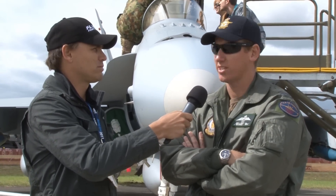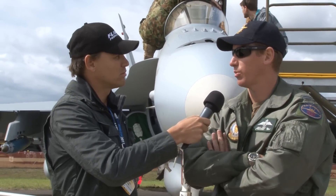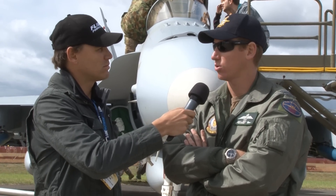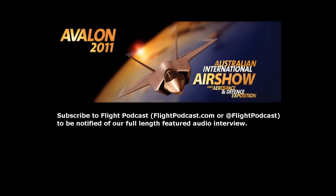We're set up to interoperate with those guys and we're working on that right now — Classics and Supers working together — and it's going to be a pretty good combination. Thanks so much for talking to us today. Catch more on flight.org or check out our podcast on flightpodcast.com.